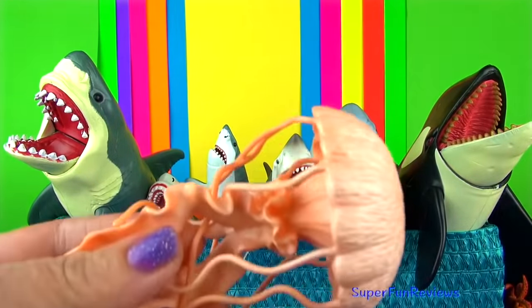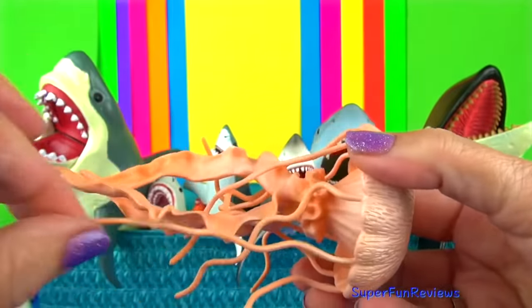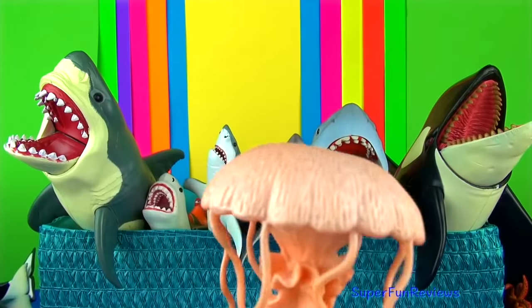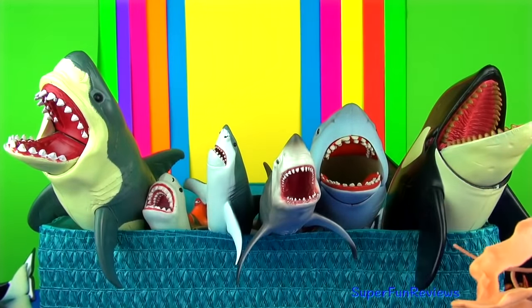Jellyfish use their tentacles to sting. Most are harmless to humans but stings from the transparent box jellyfish can be very painful and sometimes kill. They are shaped like an umbrella and can be brightly coloured or translucent.